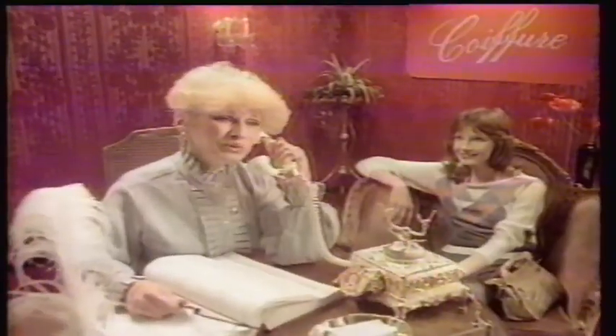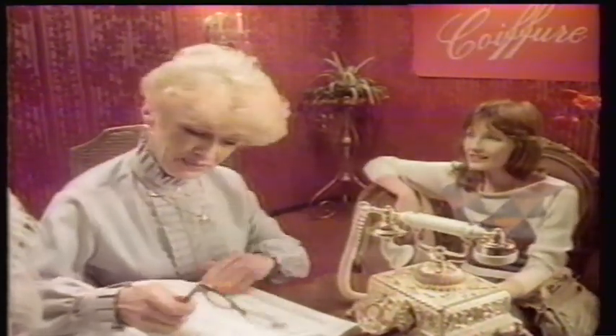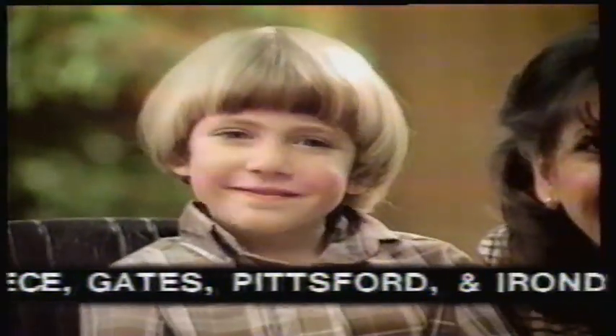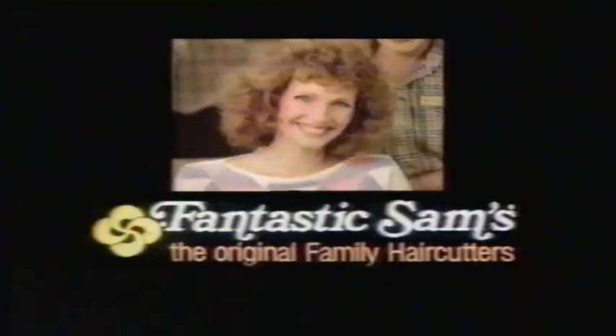Ever wonder why kids don't like haircuts? Why women get fed up with hair salons? Why most men aren't real pleased with their haircuts? Well, everyone loves Fantastic Sam's — no appointments, low prices, and your hair will look fantastic. Fantastic Sam's, where a good time starts with a great haircut.